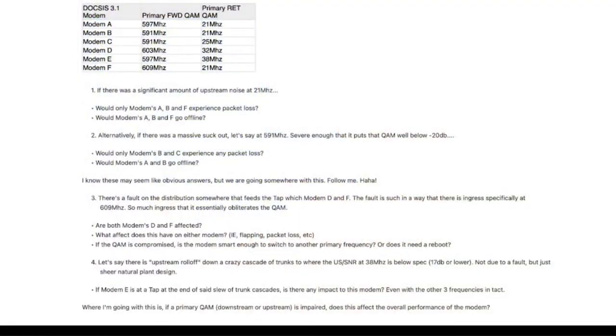The question is: we have a number of modems, modems A through F. They have six primary downstreams starting at 597, going up to 609 megahertz, and they have upstreams — actually three different upstreams: 21 megahertz, 25 megahertz, 32, 38, and 21 megahertz, depending on which modem it is. So there are two questions. One is: if there's a significant amount of upstream noise at, for example, 21 megahertz, would modems A, B, and F, which are all locked to 21 megahertz, go off stream?